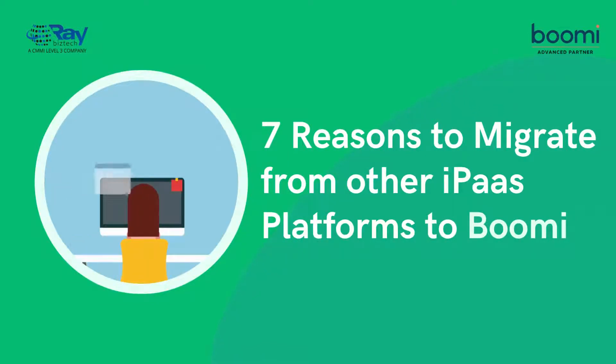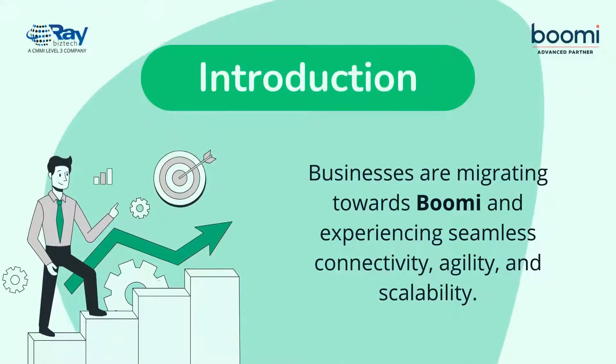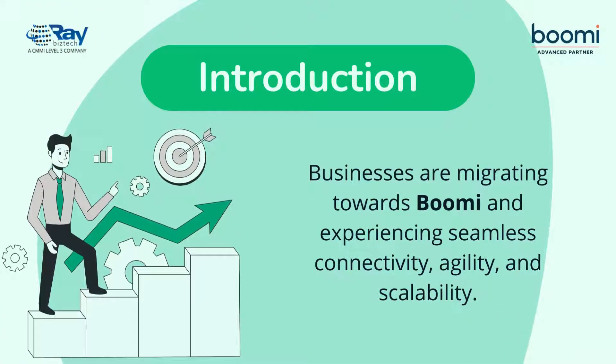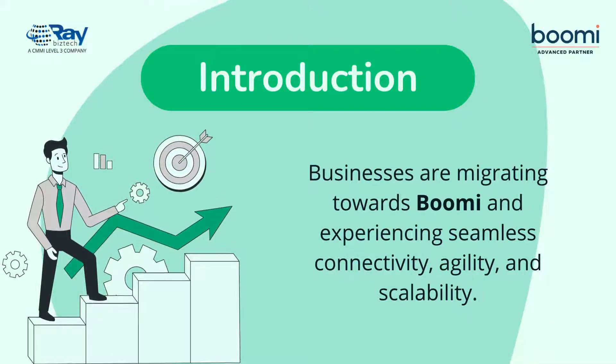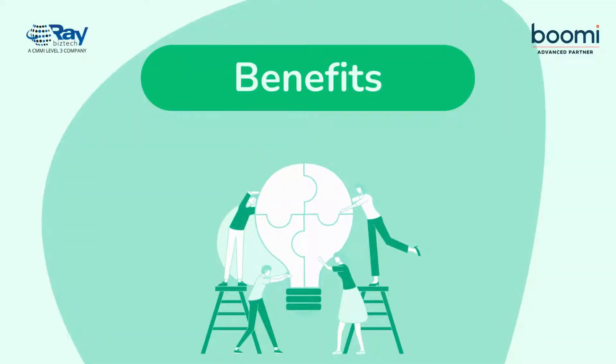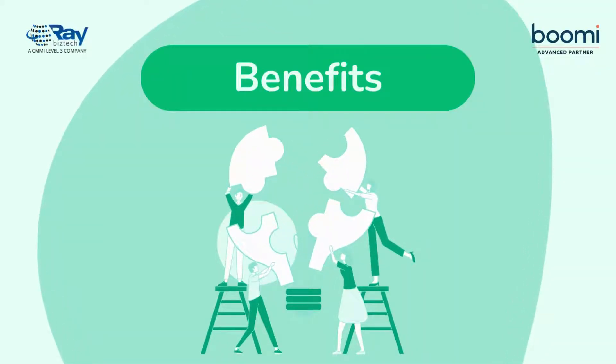7 Reasons to Migrate from Other IPOS Platforms to Boomi. Businesses are migrating towards Boomi from other integration platforms and experiencing seamless connectivity, agility, and scalability like never before. Here are 7 compelling reasons why making the switch could be beneficial for your organization.